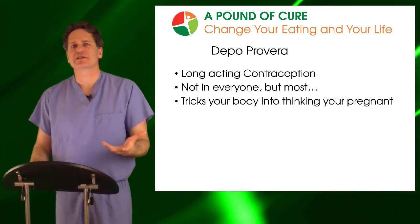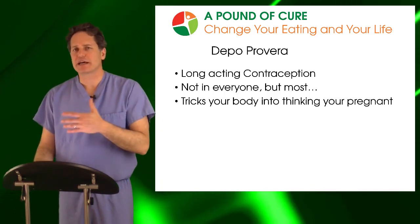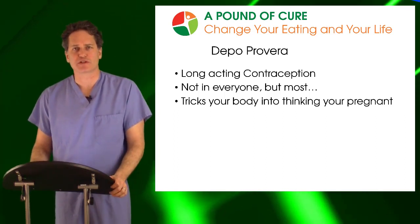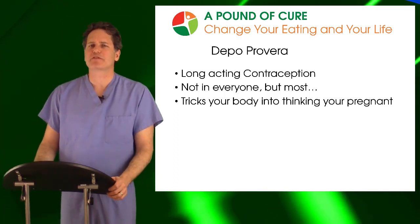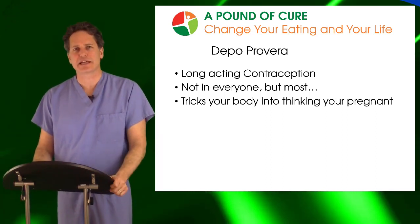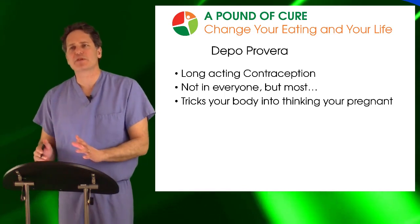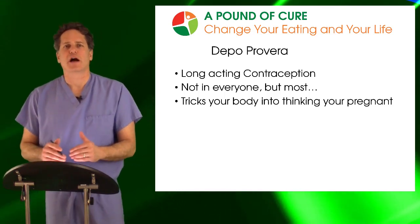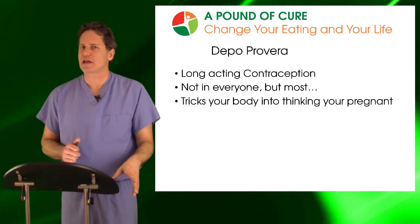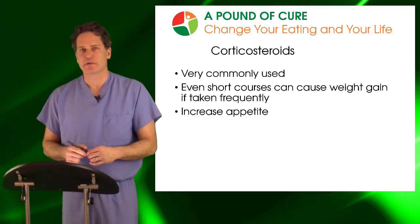In general, I don't think Depo-Provera is the best way to treat polycystic ovarian syndrome, because the weight gain it can cause will actually make the PCOS much worse. As a contraceptive method, it's something that anyone interested in maintaining their body weight should try to avoid. That does not mean that birth control pills will cause the same effect — in fact, most birth control pills don't cause a lot of weight gain at all. Depo-Provera has these unique properties.